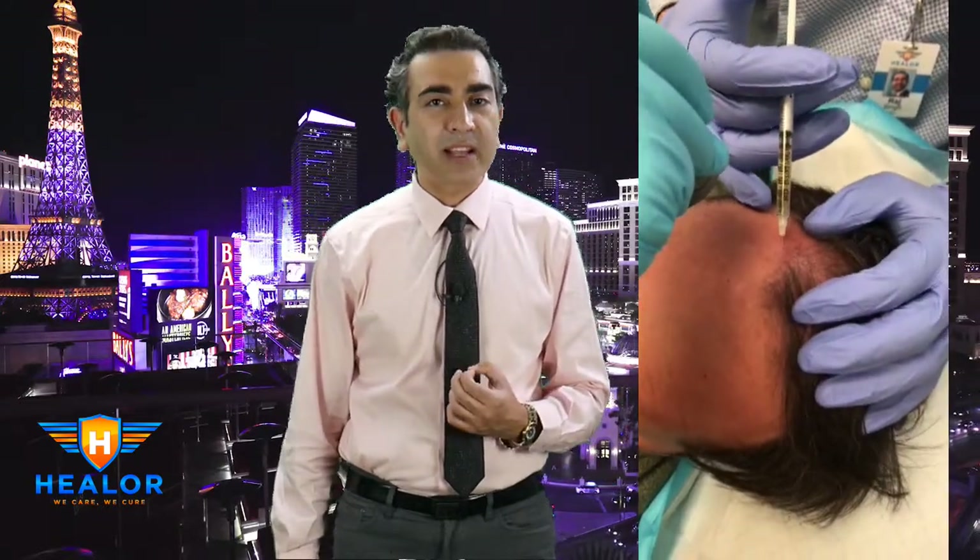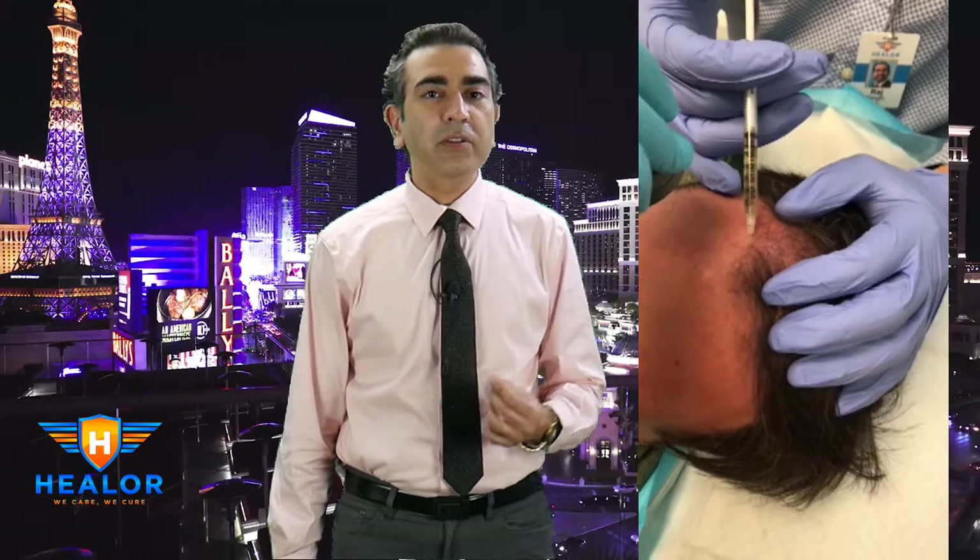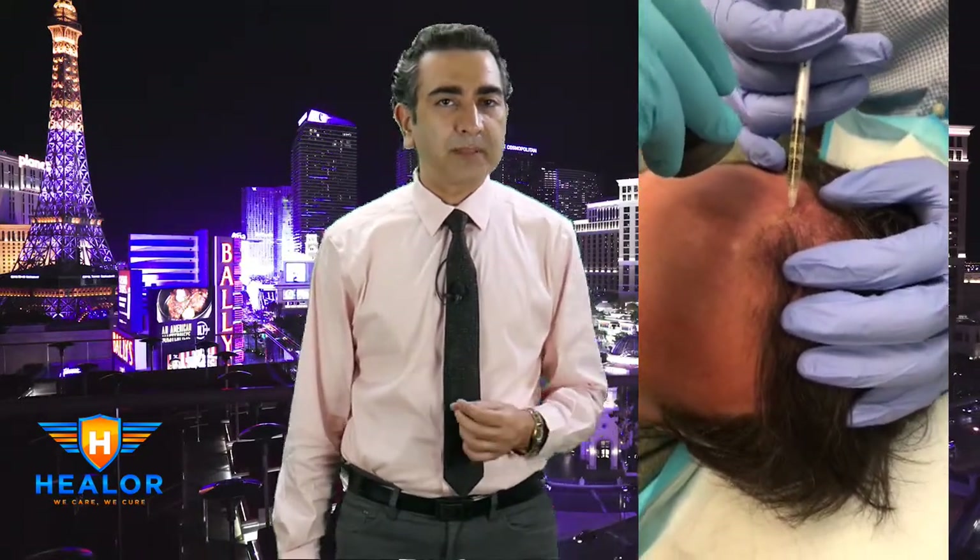PRP, or platelet-rich plasma injection, is very effective if done using the proper equipment. Here you can see me injecting PRP into the scalp. We use nerve blocks so the procedure is not painful; it takes about 30 to 45 minutes. In summary, there are very effective treatments available for maintaining and restoring hair, before significant hair loss has already happened.